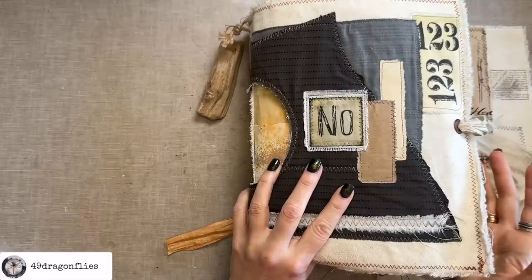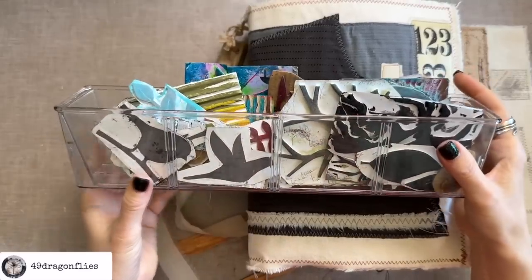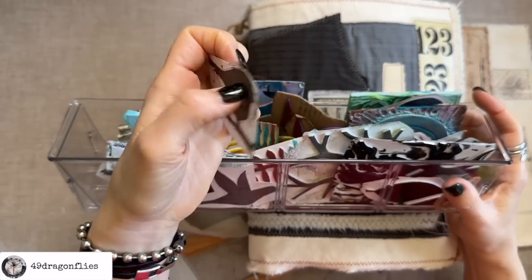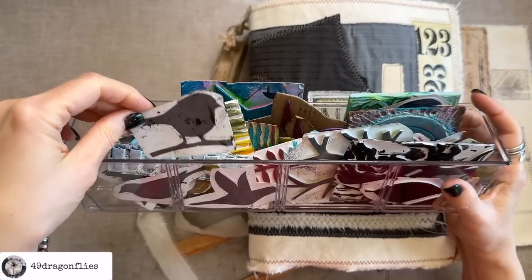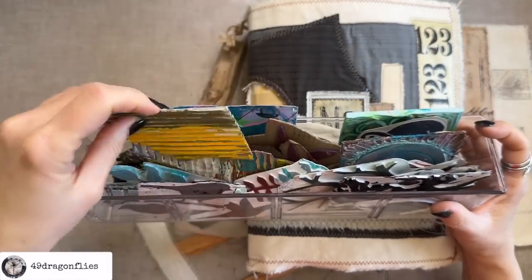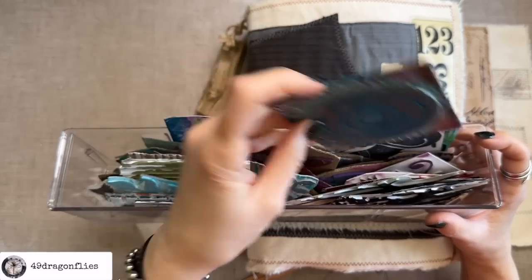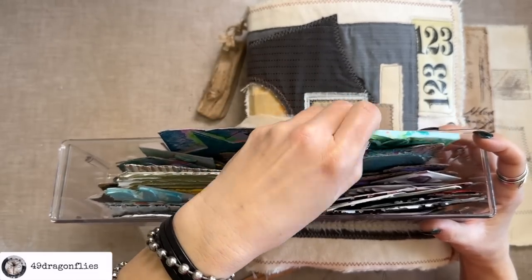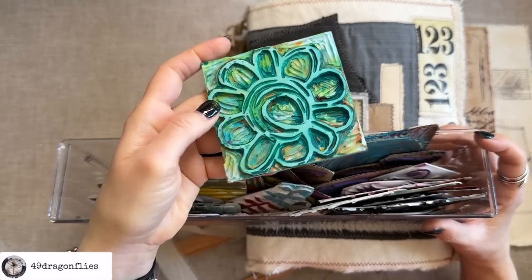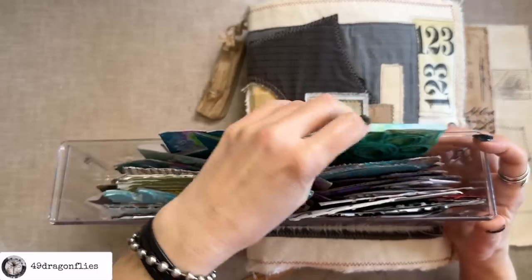Another category I love and use quite often is handmade stamps. I have a collection here — most of them are just cut out of foam and mounted onto some packaging. You can use corrugated cardboard, which makes an excellent stamp. You can also cut stamps out of linoleum, or make them out of this type of rubber similar to an eraser, and of course you can make stamps out of old erasers as well. Lots of fun options.